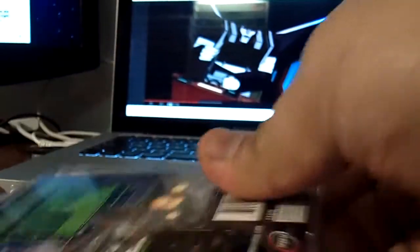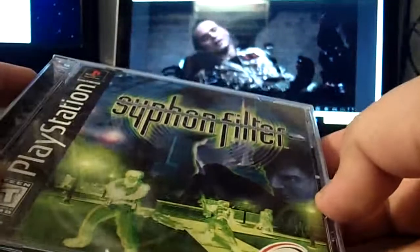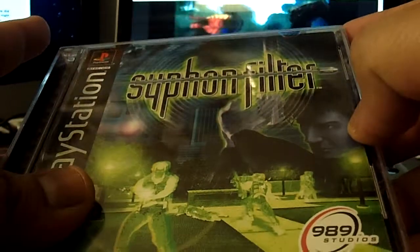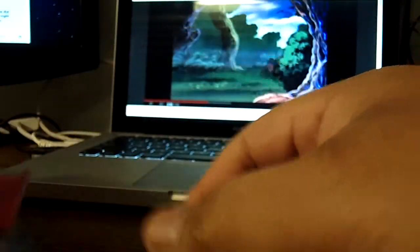Alright, the first game out of here is Siphon Filter. The case looks amazing, game looks brand new — freaking awesome. Can't wait to play this one; I used to have it way back in the day.